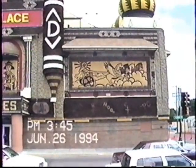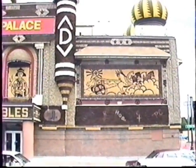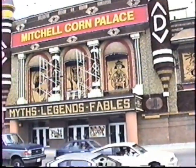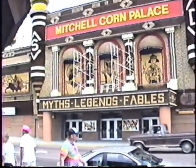You've got to see this. You have not lived until you have seen the ultimate Corn Palace. The building is actually made of brick, but it has corn decorating the outside. This is in beautiful downtown Mitchell, South Dakota.